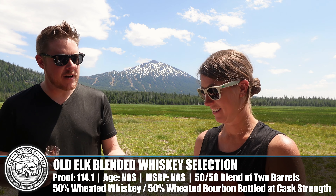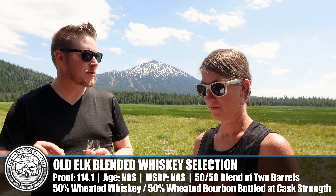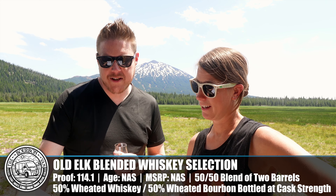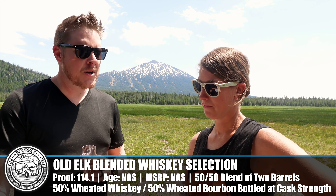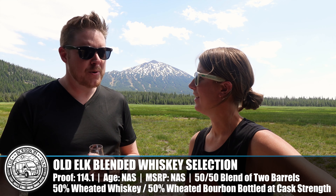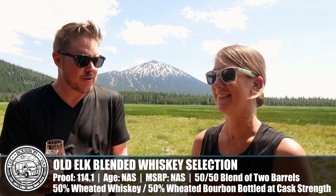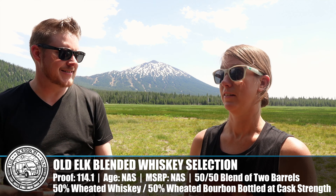Do you know what's really strange about Old Elk stuff? Every time we've had it on Five Sip Friday, we've been blown away by how easy it drinks for such a high proof. That has carried through here. So this is the blend between a weeded whiskey and a weeded bourbon. There was no way we were going to guess this right. And it's not finished — it doesn't look like it. 114 proof, and it continues to be very palatable and very nice.